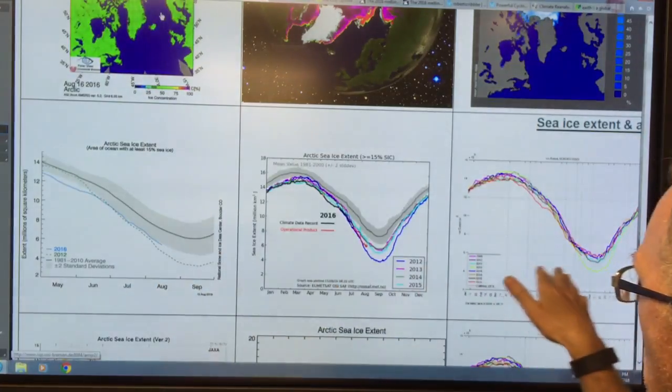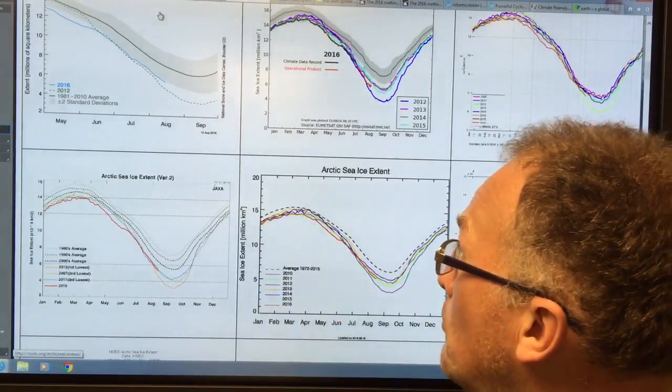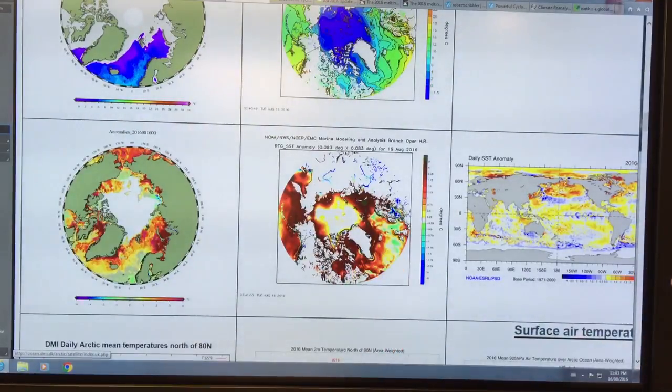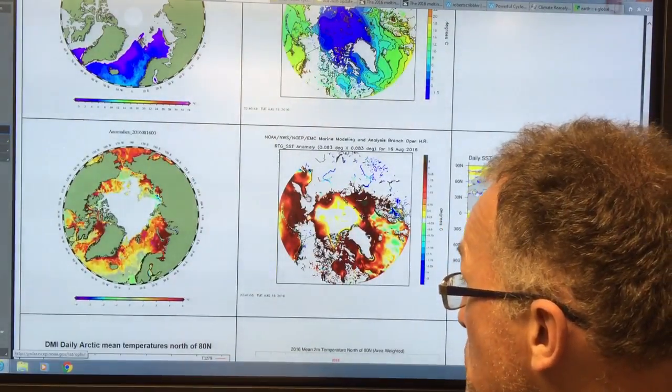You can see the sea ice extent from various sources coming down. It hasn't started to really drop off, but I'll talk more about the trend lines. This is sea surface temperature anomalies — the dark red or brownish areas are four degrees Celsius warmer than normal. Even the yellows are about 0.25 to half a degree above normal. This really warm water temperature is undercutting the very thin ice. We're also getting lots of wave action from the cyclone, which is breaking up the ice. The ice is under extreme threat right now.